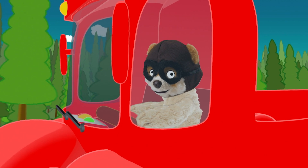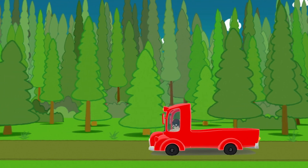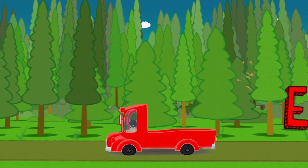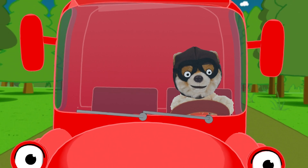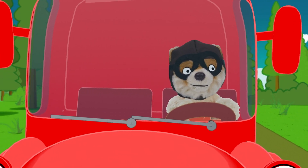Let's see what we can find hiding in the trees. Did you see that? I think I saw a letter. Let's turn around and take a closer look.